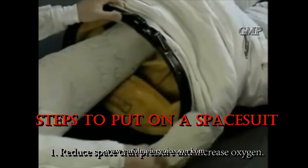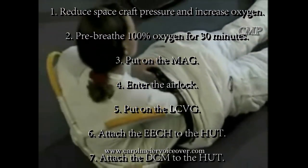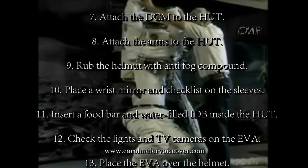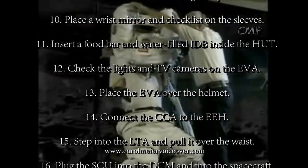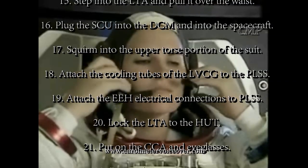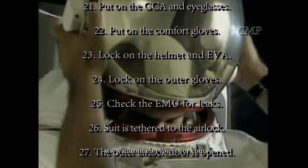Getting into the current space suits is not an easy thing to do. First, the astronaut wriggles into the lower torso assembly and then rises into the top section, which is hanging on the wall of the airlock. The Snoopy cap provides all of the communication components. The gloves are added and the last is the helmet assembly.